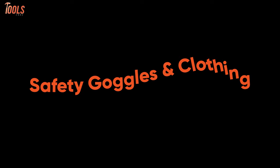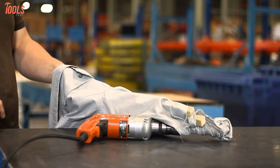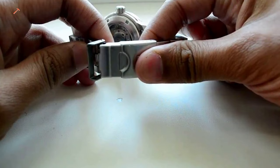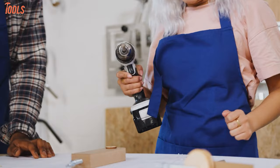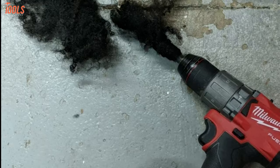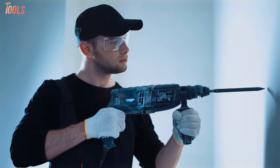Baggy or loose clothing and dangling jewelry are prone to get caught in the drill, so it's wise to tuck in loose clothing and keep dangling jewelry away before starting work. If you have long hair, you need to tighten it so that it doesn't block your eyes or get caught in the drill. Furthermore, you should always wear safety goggles to prevent flying debris and dust while drilling, as they can come straight or from the side and lead to severe injury or even complete blindness.